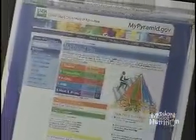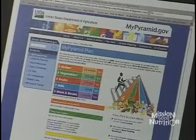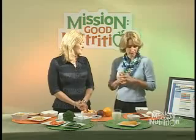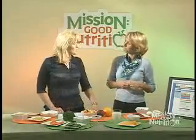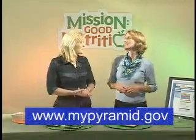Some basic principles to take away: make smart choices — everything counts. Choose whole grains from the grain group. Eat lots of fruits and vegetables. Look for low-fat and nonfat dairy foods. And explore different alternatives in the meat group — not just meat all the time. Dried beans, nuts, and seeds are wonderful high-protein foods that should be incorporated into the diet. For more information, visit mypyramid.gov.